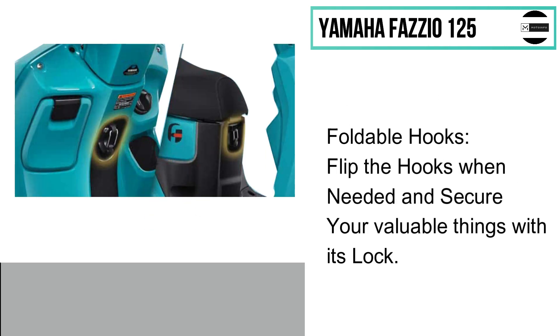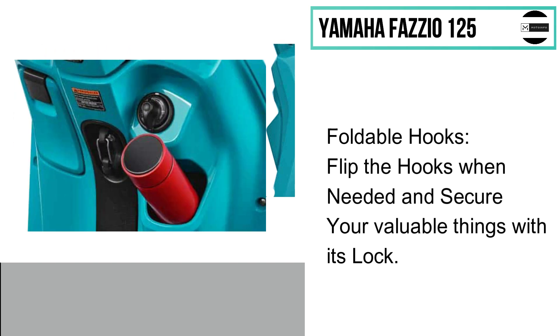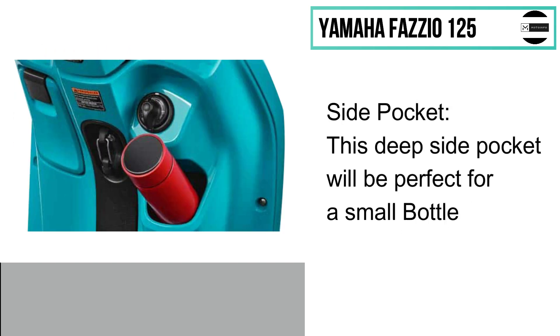Flip the hooks when needed and secure your valuable things with its lock. These hooks are very useful for carrying small grocery items. The right side pocket offers a deep and secure hole that can fit a small bottle or any item for easy access.